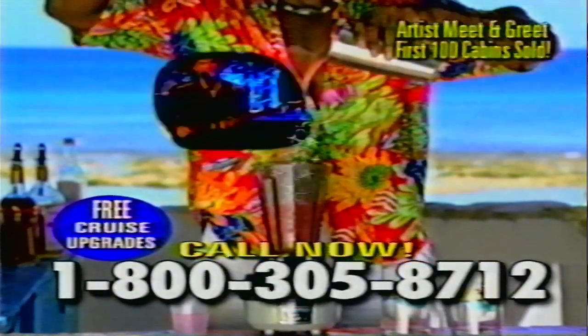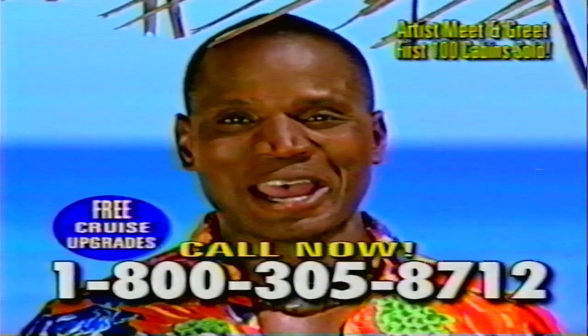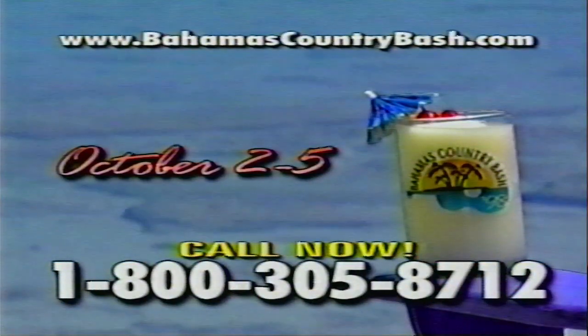In the Bahamas, we are famous for our delicious tropical drinks. Today I'm making one called a Country Bash — add one Carnival cruise ship, then equal parts of Leanne Rimes, Clint Black, Colin Ray, Sawyer Brown, Martina McBride, and some special ingredients. Then four days of Bahamian sunshine, blended up. The Bahamas Country Bash, October 2nd through the 5th. Cabins are limited, so hurry — something this good won't last long.